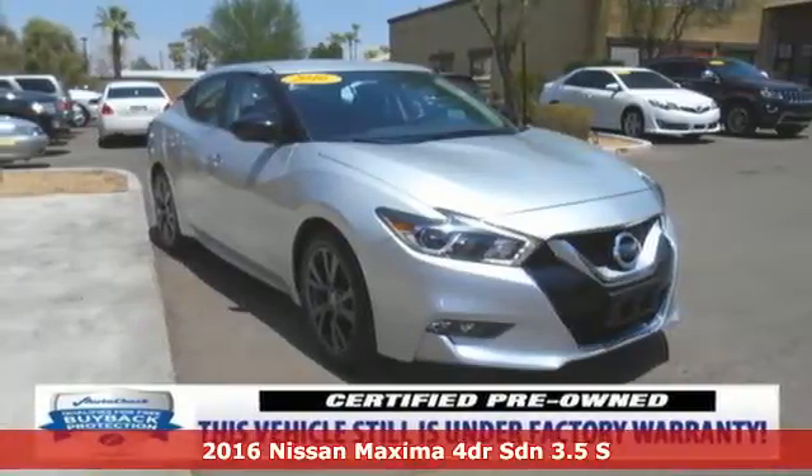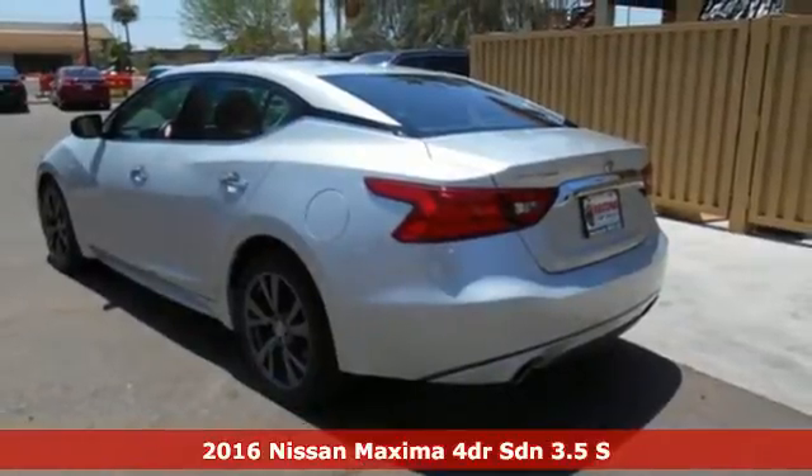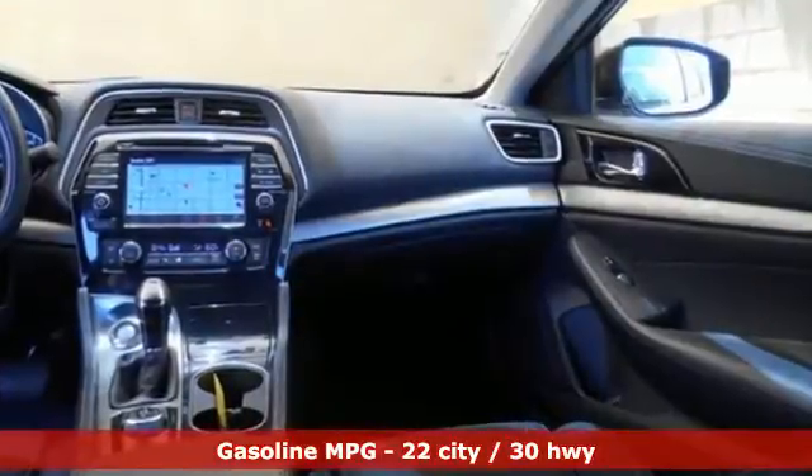Here's a 2016 Nissan Maxima. This is the kind of sedan that doesn't just take corners — it owns them. Everyday sedan sensibility combines with power and handling to make this an everyday driver that is anything but ordinary.